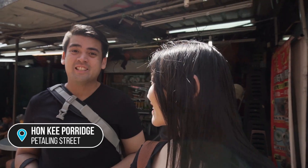Alright guys, I think we've found the shop. We're here at Honky Porridge. Let's go eat!